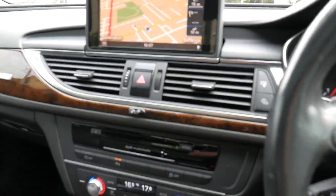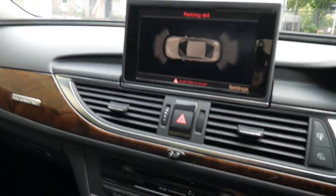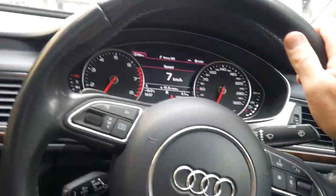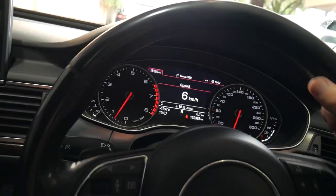Sounds fabulous. I'm going to back it up so we can get it out of the weather. If you did want quotes on things like finance and insurance packages, mechanical warranties and so forth, we can do that for you very, very easily. I'll just pop it back inside and we can have a bit of further chat about the car.